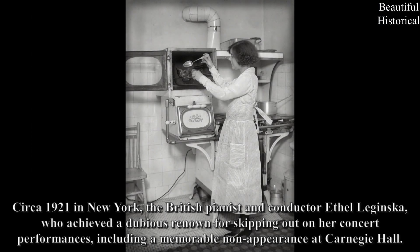Circa 1921 in New York: The British pianist and conductor Ethel Liginska, who achieved a dubious renown for skipping out on her concert performances, including a memorable non-appearance at Carnegie Hall.